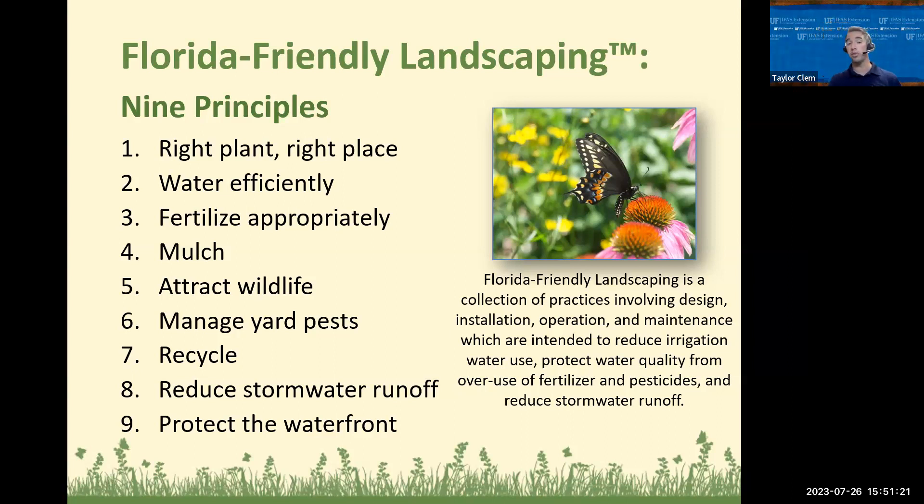Those are the nine principles: right plant right place, water efficiently, fertilize appropriately, mulch, attract wildlife, manage yard pests, recycle, reduce stormwater runoff, and protect the waterfront. Most importantly, start with right plant, right place — everything else comes and makes it much easier. That's the Florida-Friendly Landscaping Program, and there's a lot of detail we can spend on each principle.